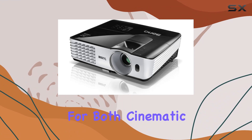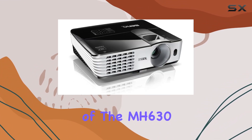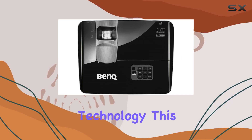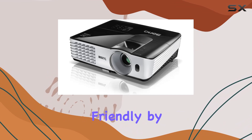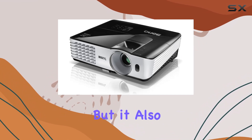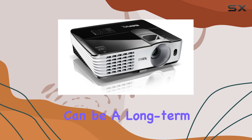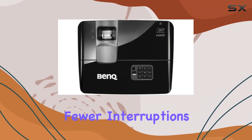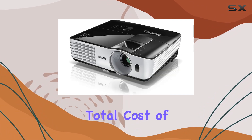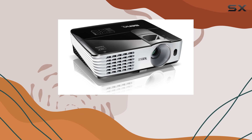A crucial feature for both cinematic and educational content: one of the most innovative features of the MH630 is its Smartico power-saving technology. This not only makes the projector more environmentally friendly by reducing power consumption, but it also extends the life of the lamp, ensuring that this projector can be a long-term investment for users. In practical terms, this means fewer interruptions for lamp changes and a lower total cost of ownership, a significant advantage for institutions and individuals alike.